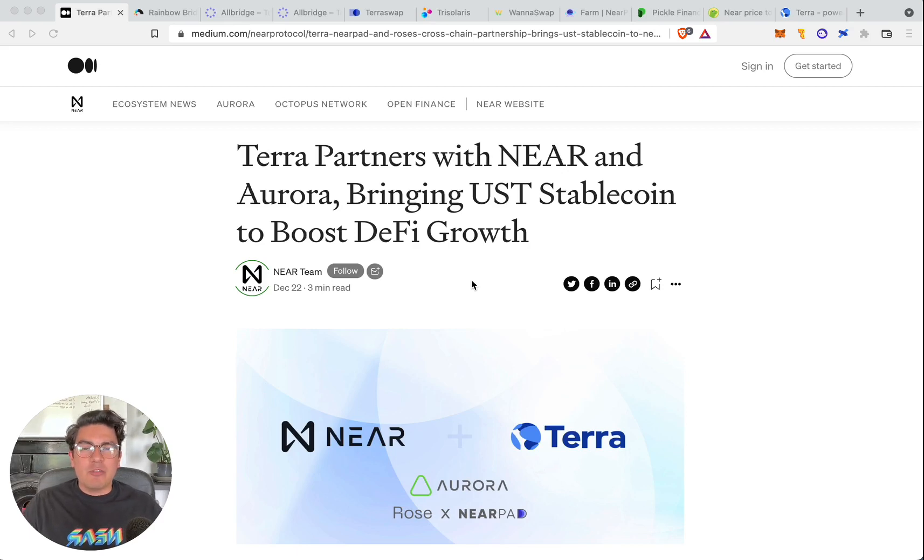Hello friends, welcome to another video from Silicon Craftsman, the product and user experience called Near. We are back with yet another video. We're going to jump right in because there is so much happening in the ecosystem that we don't actually have time to cover it all.